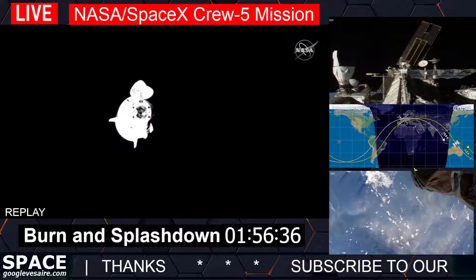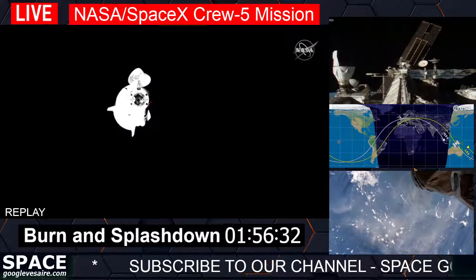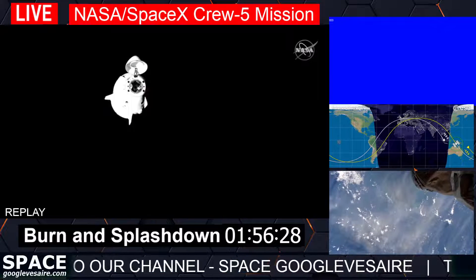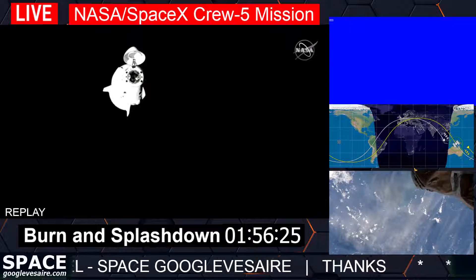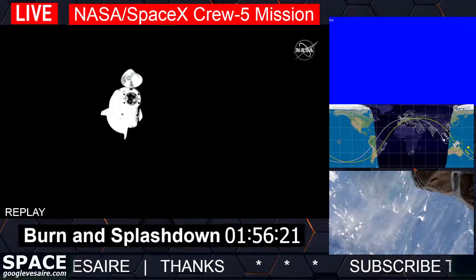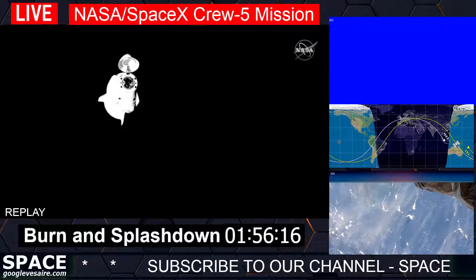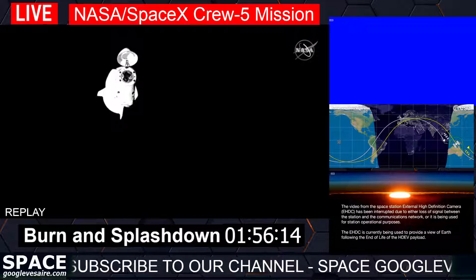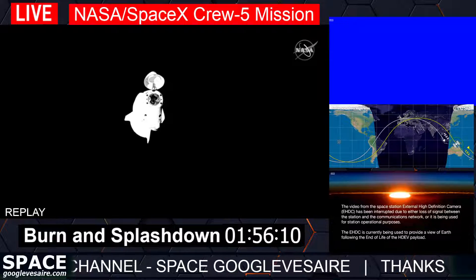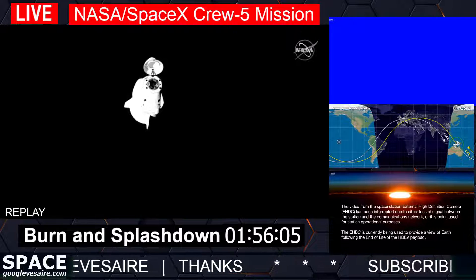From the crew: thanks to the teams at NASA and SpaceX — your tireless efforts and attention to detail have helped make this mission successful. It's great to be part of such an incredible team. To the crew remaining on the International Space Station: make us proud. To our friends and family: thank you for following along. It has been a privilege to add to the legacy. Semper Fidelis.